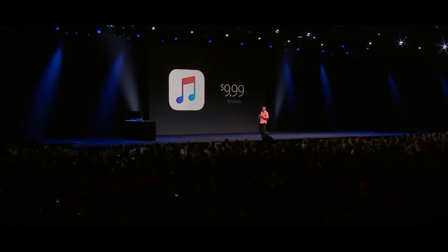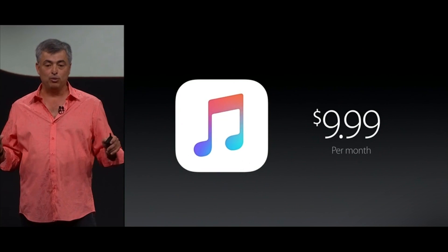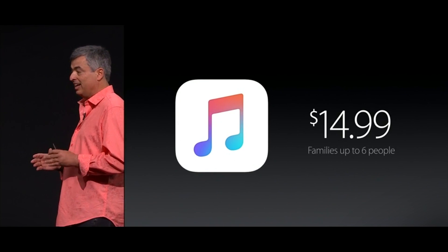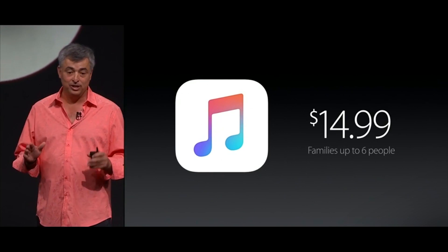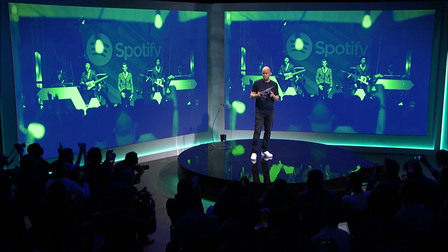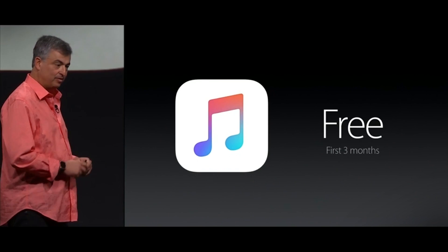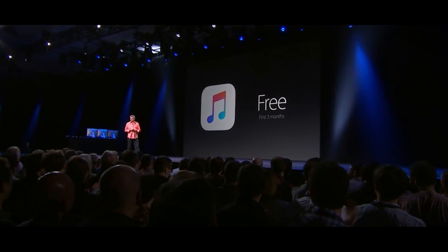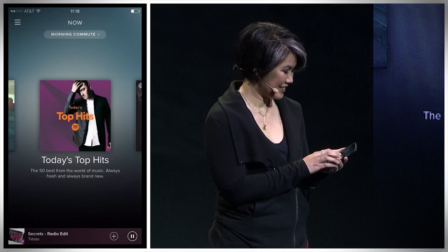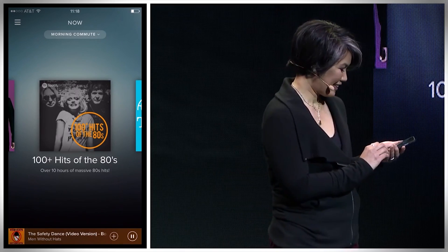So what does it all cost? Apple Music and Spotify are both $10 a month, which is the industry standard. To appeal to families, Apple is also offering a group subscription with up to six individual accounts for $15 a month. Spotify plans on offering a similar family plan. To bring in an initial subscriber base, Apple is giving every subscriber three months of Apple Music for free. However, Apple does not have a free ad-based tier like Spotify, which is a big reason the company was able to corral so many users in the first place.